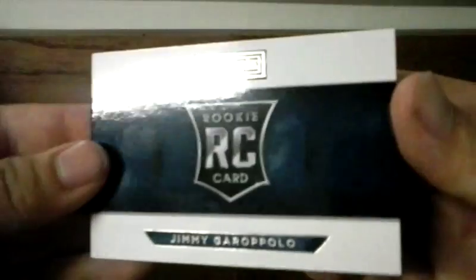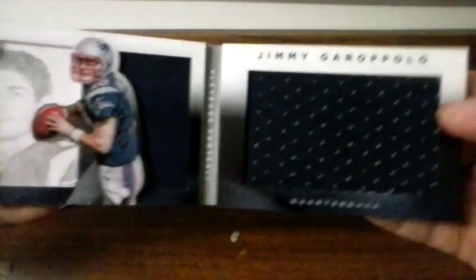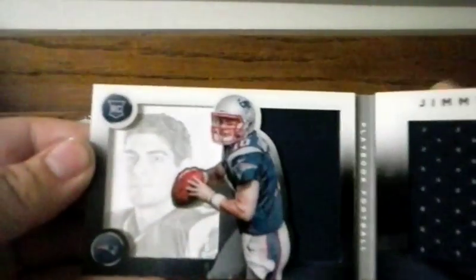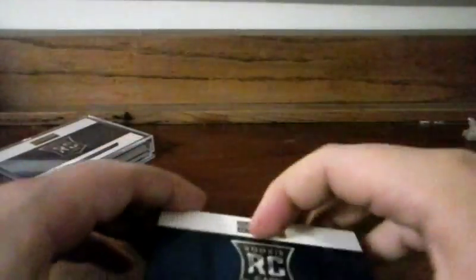Three booklets. The first one is of Jimmy Garoppolo, numbered out of 199. Just a jersey — that's all. Good, nice card nonetheless. It's in okay condition; I mean, booklets never stay in real great condition.